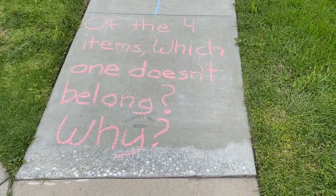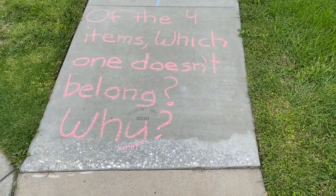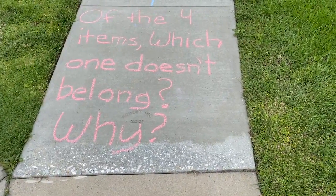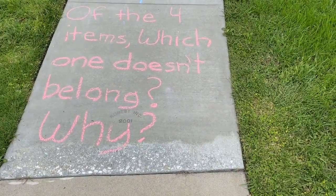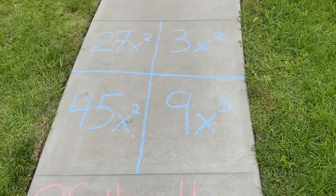The prompt for today's math walk is: of the four items, which one doesn't belong and why doesn't it belong? We each picked our own 'which one doesn't belong' that we wanted to do and drew it on the ground. First up is Grayson — come and tell us about yours.